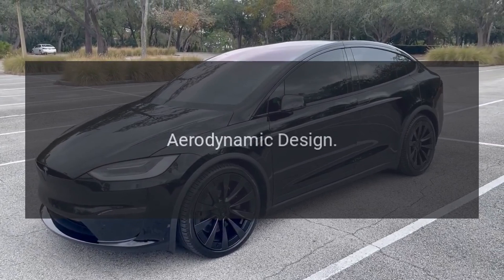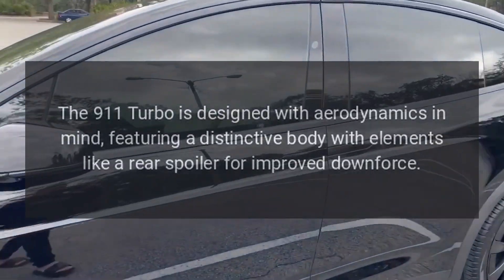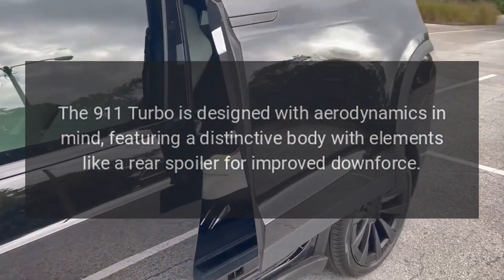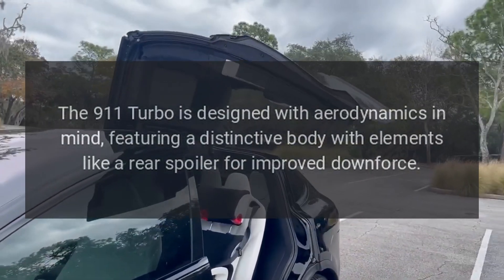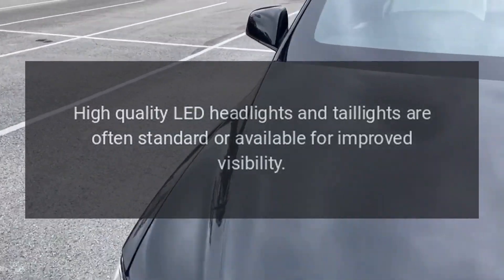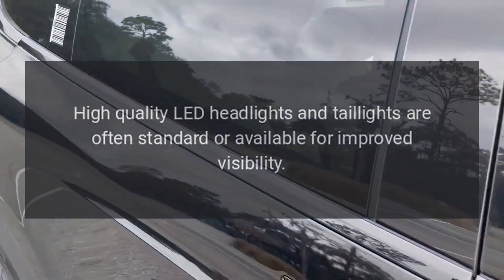Exterior Aerodynamic Design: The 911 Turbo is designed with aerodynamics in mind, featuring a distinctive body with elements like a rear spoiler for improved downforce. LED Lighting: High-quality LED headlights and taillights are often standard or available for improved visibility.